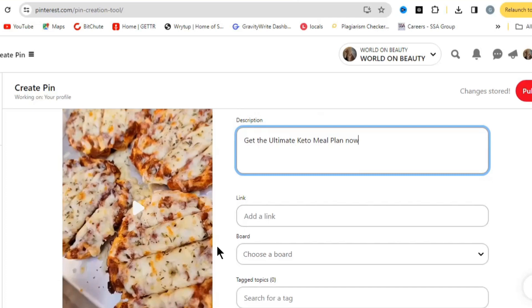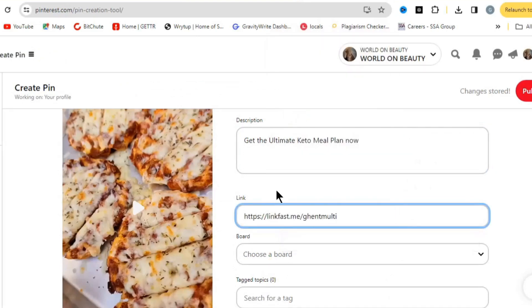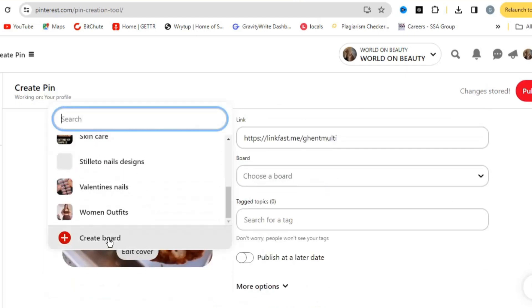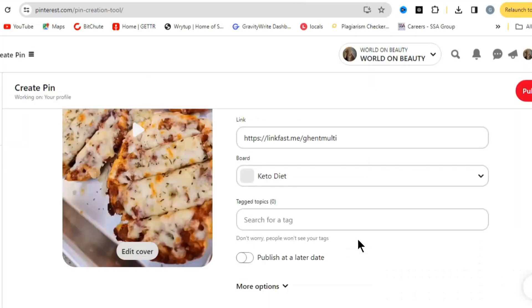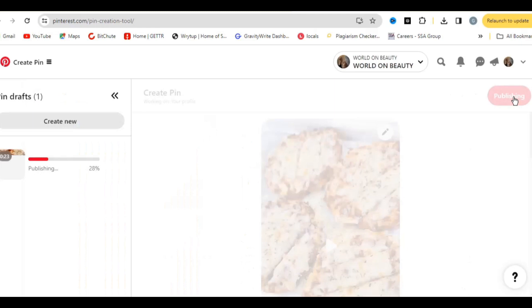Next, copy your link-in-bio link from linkfast.me and paste it into the destination link field on Pinterest. This link won't look spammy and will stay on Pinterest, driving traffic for you. Then choose a board — click 'Create a Board' and name it something like 'Keto Diet' or 'Keto Diet Plan.' Your board is like a category. Once created, add relevant tags such as 'keto recipe,' then hit Publish.